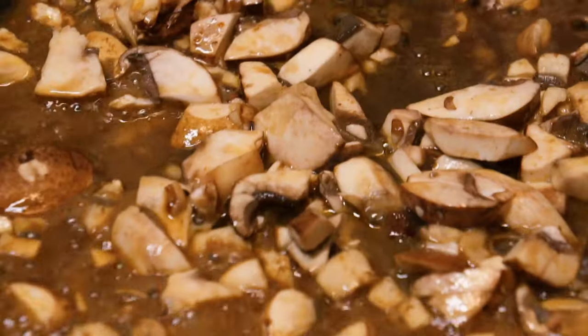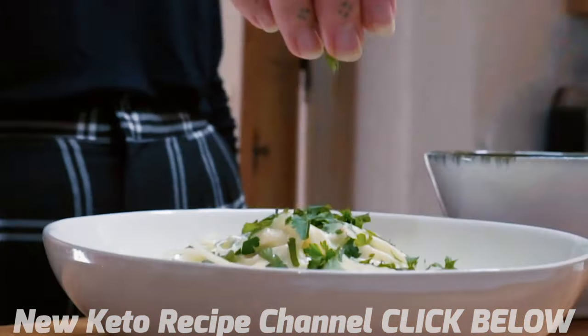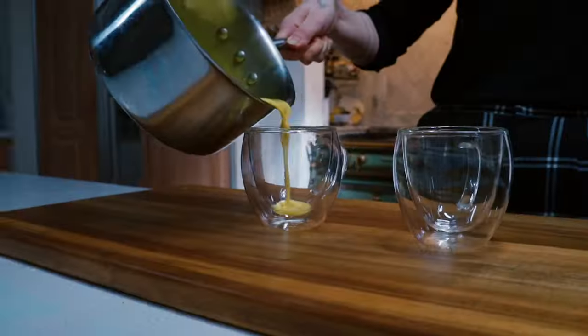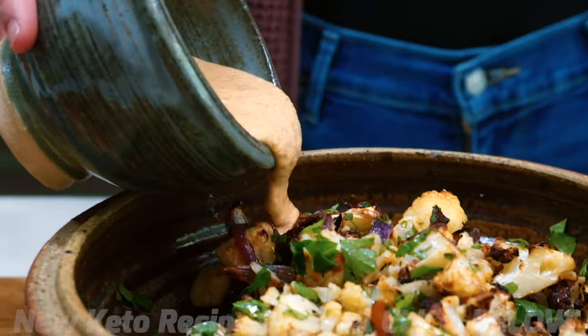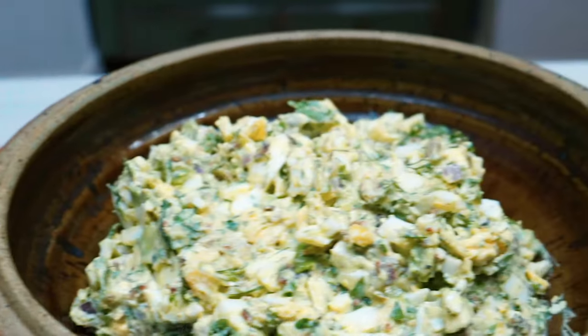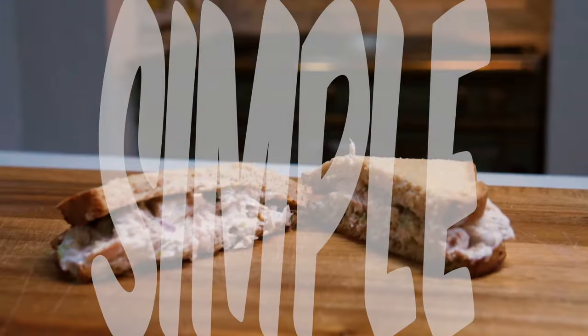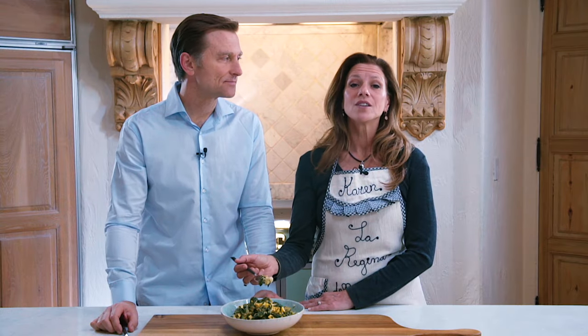We're back with another amazing recipe — no grains, no sugar, totally keto. There's no suffering in keto, absolutely not, Karen. And it's an immune system builder. You have to check this out. I think you should hurry up, watch the recipe, and make it yourself. It's just so easy to be keto, and it's super simple. We hope you enjoy making it as much as we are enjoying eating it.